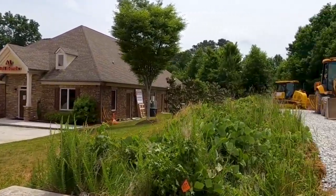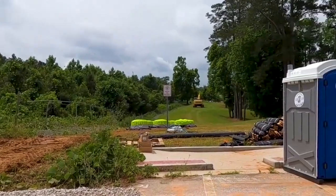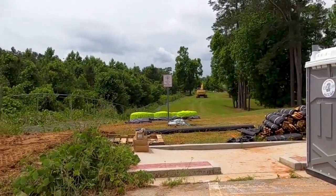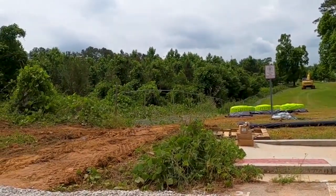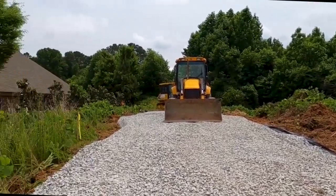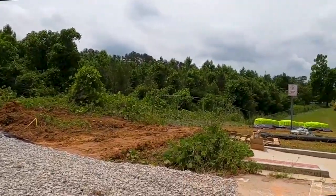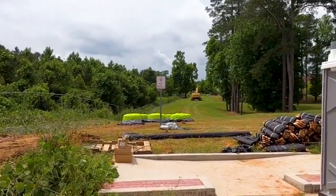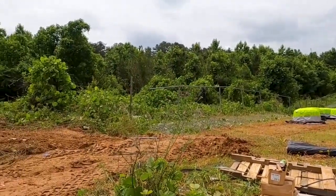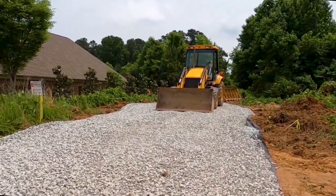Our fourth stop is the new Driver Services Center in Douglasville. We'll be able to get our driver's licenses renewed and take driving tests here. There'll also be an opportunity for large trucks to take their driving tests. It was approved by the state in 2020 to have a Driver Services Center in Douglas County. It'll be located between the A-1 Bail Bonds and the new jail off of Fairburn Road, where that wooded area is — right off Fairburn Road.